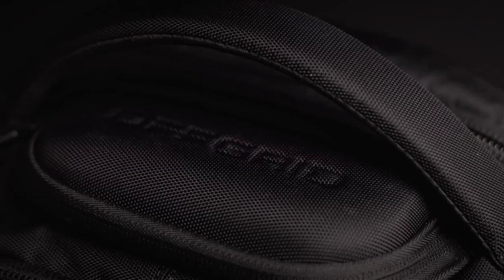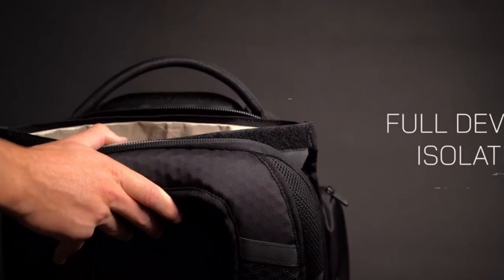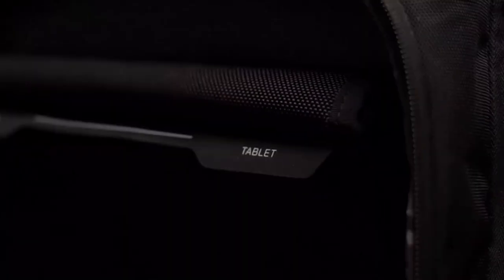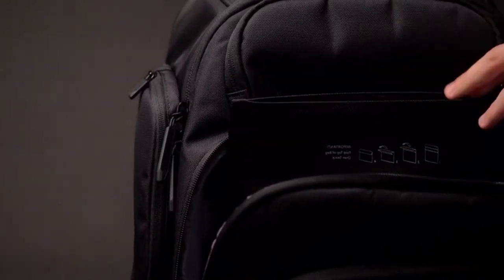When choosing a backpack for men, consider factors such as size, durability, comfort, and design. Whether you're a student, a professional, or an adventurer, there's a backpack out there that will meet your needs and elevate your everyday style.